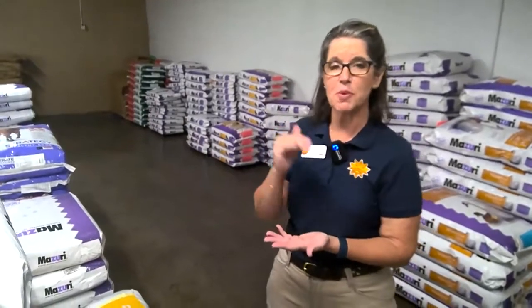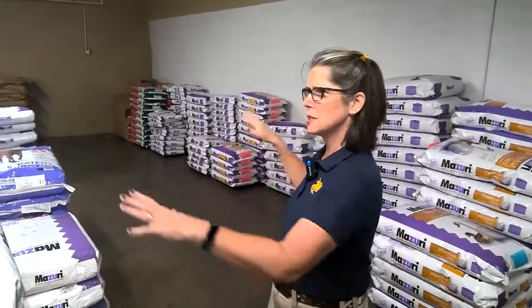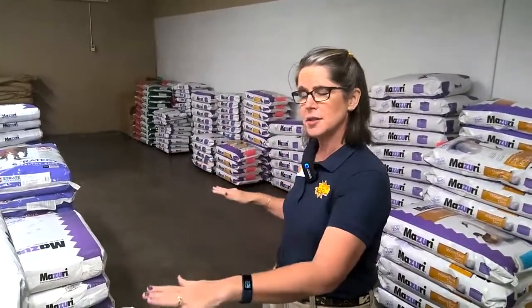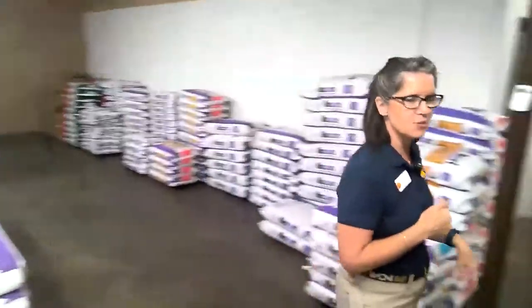This is two weeks' worth of food, and it's important for us to always keep a minimum on hand because we have to think about things like delivery shortages — what happens if an oil refinery has a problem and a truck doesn't get here in time? Making sure that we're always planning ahead is important. This is kind of the bread and butter of the commissary. All of this grain will move out every two weeks, but we have some pretty interesting things right around the corner.